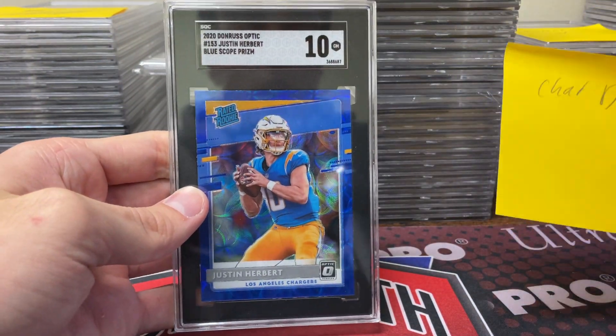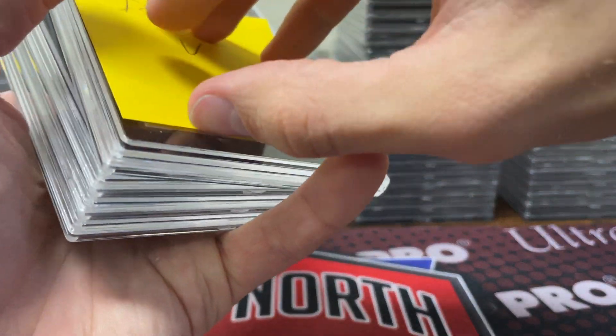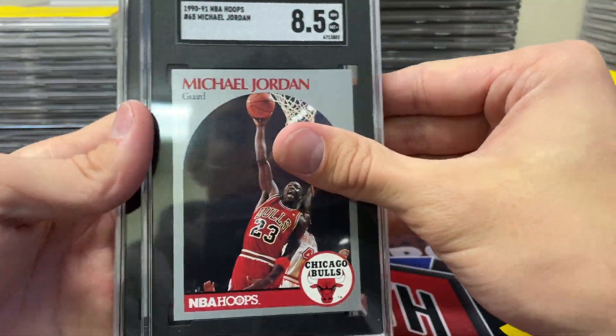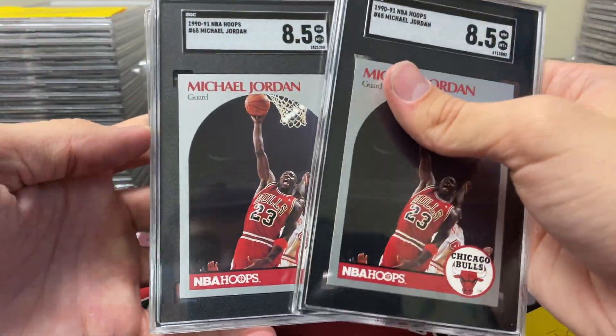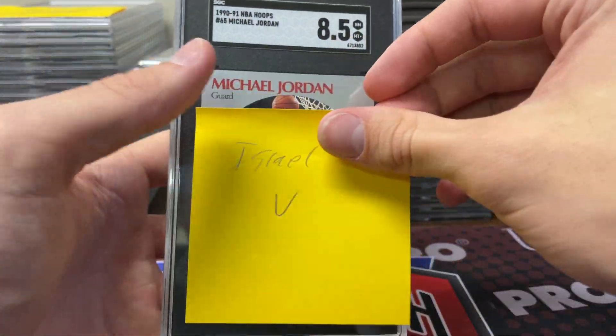Then for Chad — sending one card — got a Justin Herbert Blue Scope in a 10, a nice one there pulled in-store. Cool to see that get a 10. These are for Israel V — got Jordan 8.5, 8.5, 8, and 8 on the '90-91 Hoops MJ's.